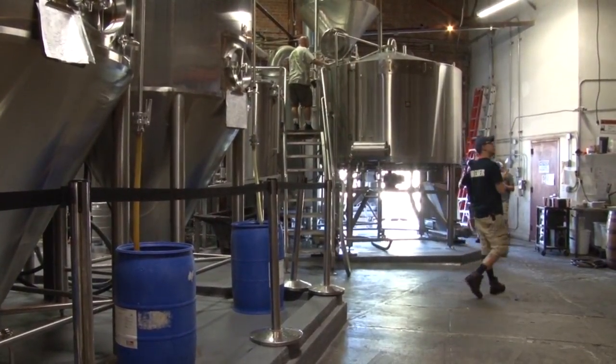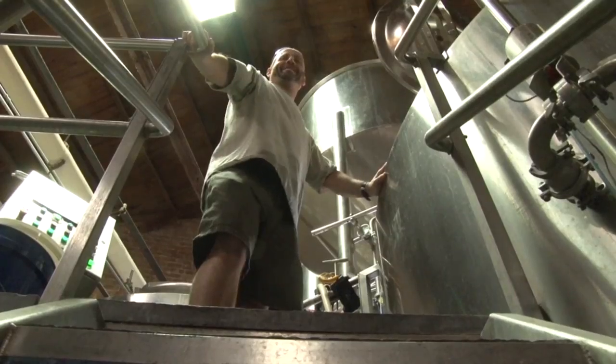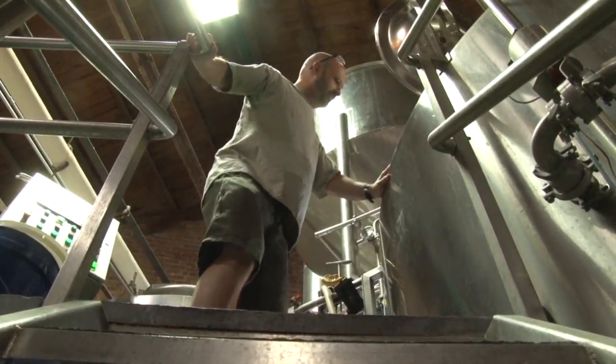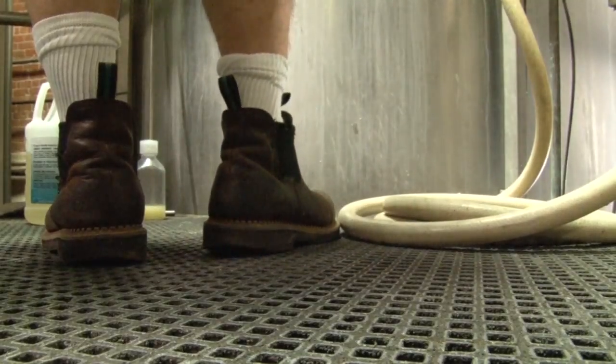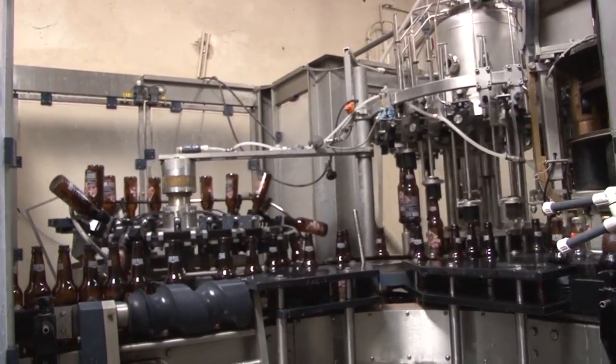With the recently passed Arizona beer bill this year, microbreweries across the state can now produce more than triple the amount of beer currently produced. This allows Four Peaks to open up more brew pubs. Reporting for Cronkite News, I'm Serena Zang.